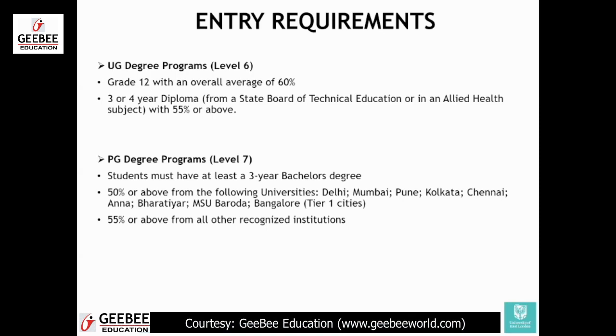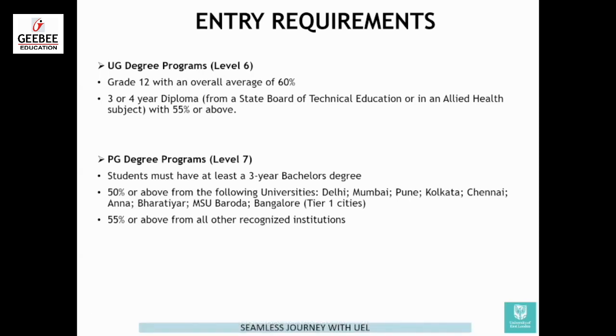For postgrad courses, level seven, students should have a minimum three-year bachelor's degree, which is obvious, with 50% or above from the following universities. If you are from tier one cities — which includes Delhi, Mumbai, Pune, Bangalore, Kolkata, Chennai, Anabartya, Baroda — 50% is required. If you have studied from any other UGC recognized institution, we require minimum 55% or above.